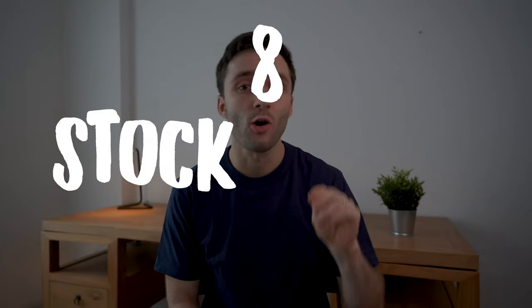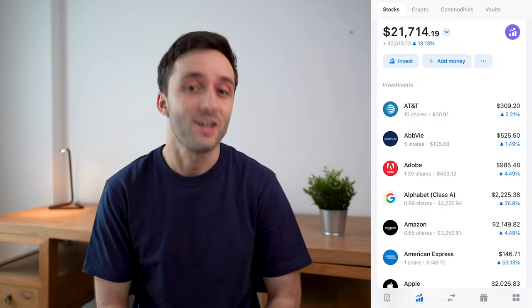Hey everybody, what's up? Welcome back to the channel. In this video, I'm going to be sharing eight stock buying hacks to help you save time and invest more efficiently and more profitably. Let's go.